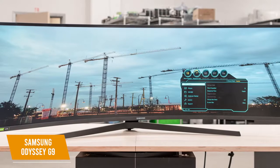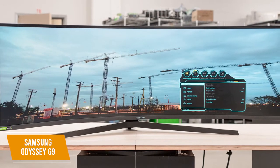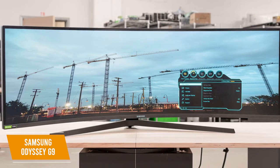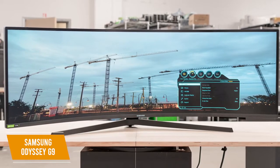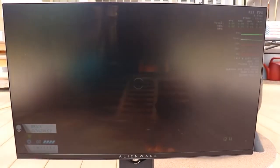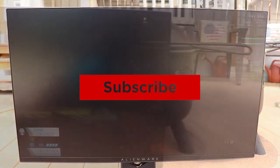The Samsung Odyssey G9 is the best ultra-wide 240Hz monitor with a stunning display and options to adjust the contrast to suit your games. This is an amazing monitor for gamers who can afford the splurge. Thanks for watching — if you liked this video and it helped you out, please give it a like and hit that subscribe button. Hope to see you guys in the next video!